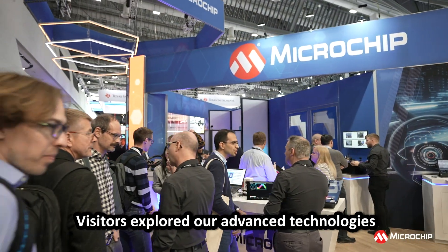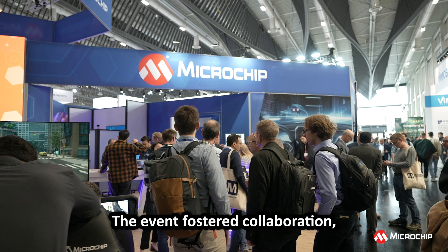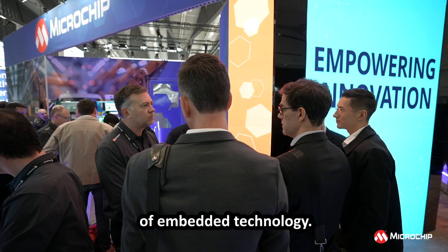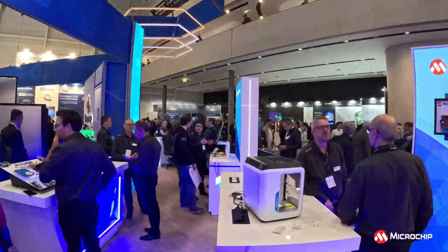Visitors explored our advanced technologies designed to drive the future of embedded systems. The event fostered collaboration, networking, and a glimpse into the future of embedded technology. Thank you for joining us at Embedded World 2025. See you next year.